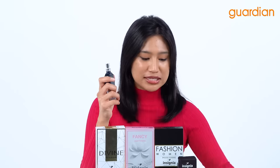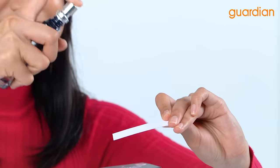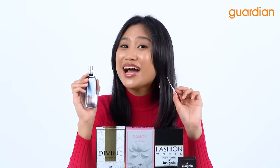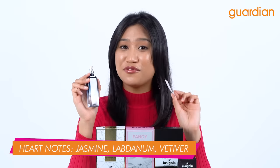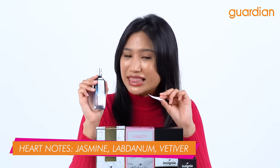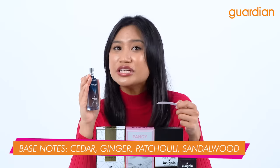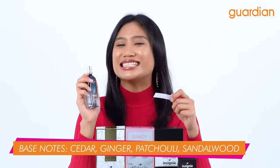I'm going to go ahead and spray this on the paper that I have right here. Whoa guys, it gives a very nice and fresh scent. Now the heart of this perfume is jasmine, labdanum and vetiver, and the base consists of cedar, ginger, patchouli and sandalwood.